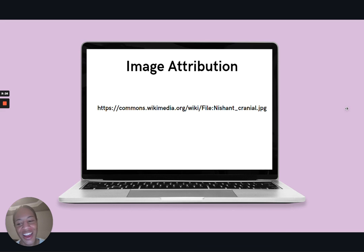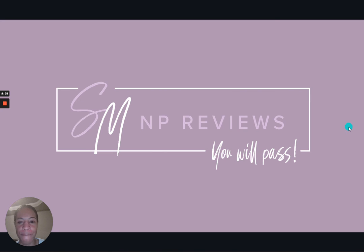Okay friends, we have now reviewed everything that you need to know about cranial nerves. I hope this video helps you remember those pesky cranial nerves. Happy studying friends, and remember — with SMNP Reviews, you will pass.